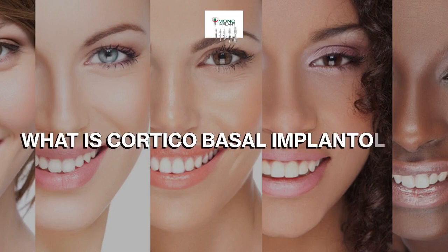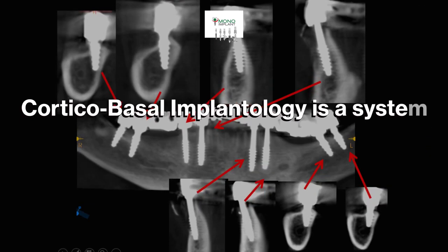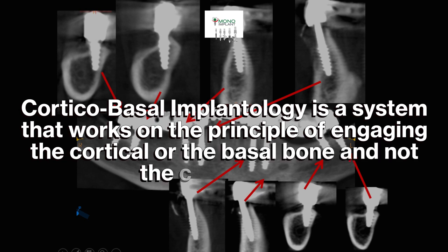What is Corticobasal Implantology? Corticobasal implantology is a system that works on the principle of engaging the cortical or the basal bone, and not the crestal bone.